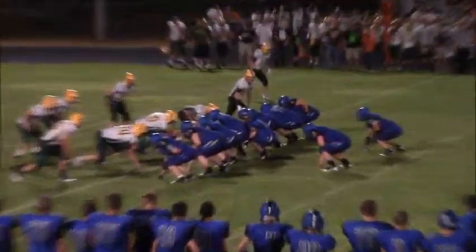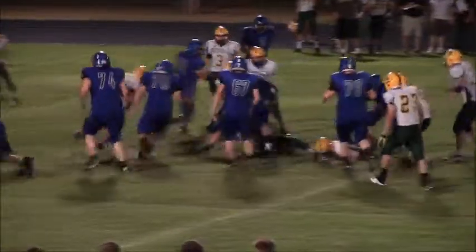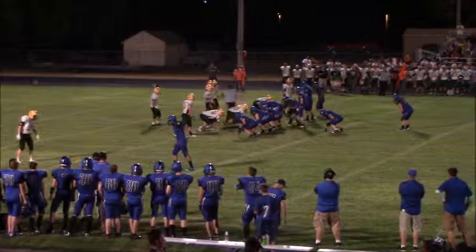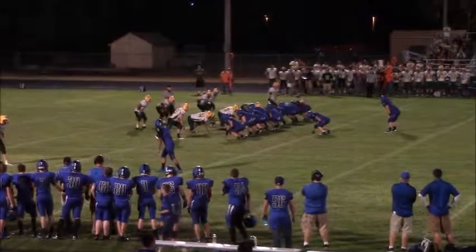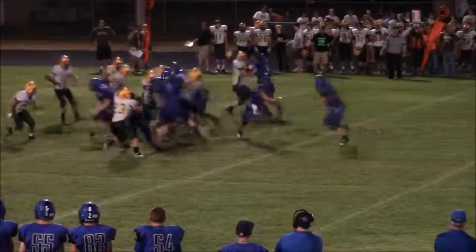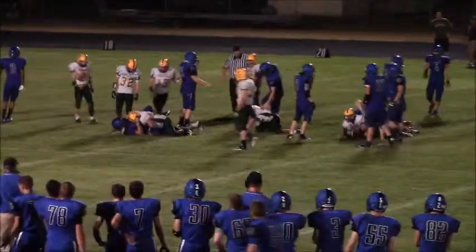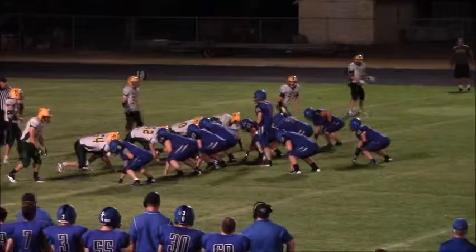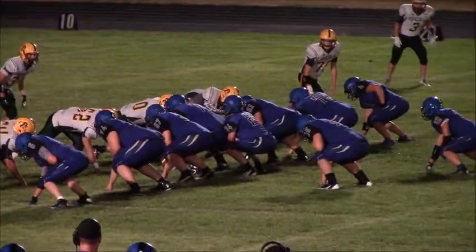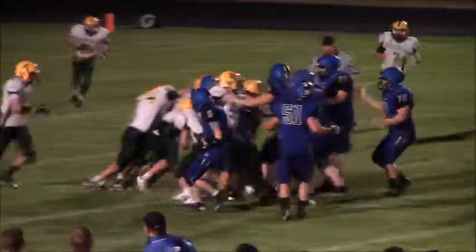Stover under center, same formation, two tight ends up on the line. Long snap count, here's the give — it goes to Rolfs, he's got a first down. Powering his way down to about the 36-yard line. Stover will stay under center, Albright wide near side this time, two tight ends up on the line. Here is the give to the tailback Rolfs — again it looks like he stopped and all of a sudden he comes out. Balloon and Rolfs in the backfield, two tight ends, Stover under center, long count again. Here is the snap and it's off to Rolfs, again a first down. Held up at the 25-yard line — he's good for four or five yards a carry.